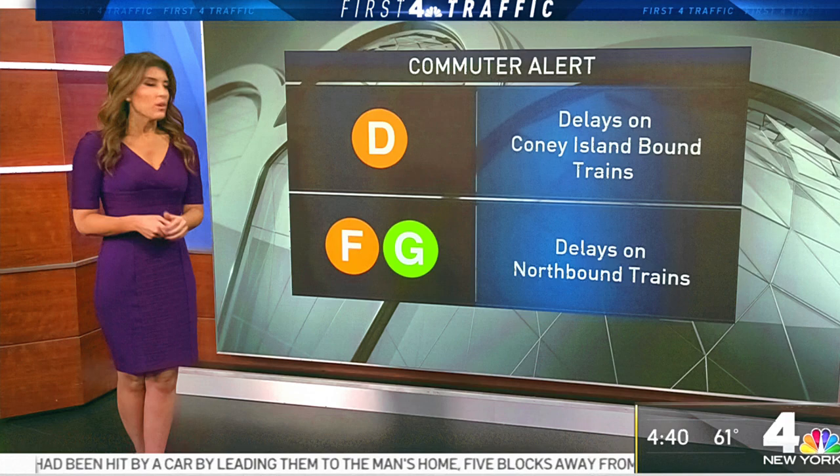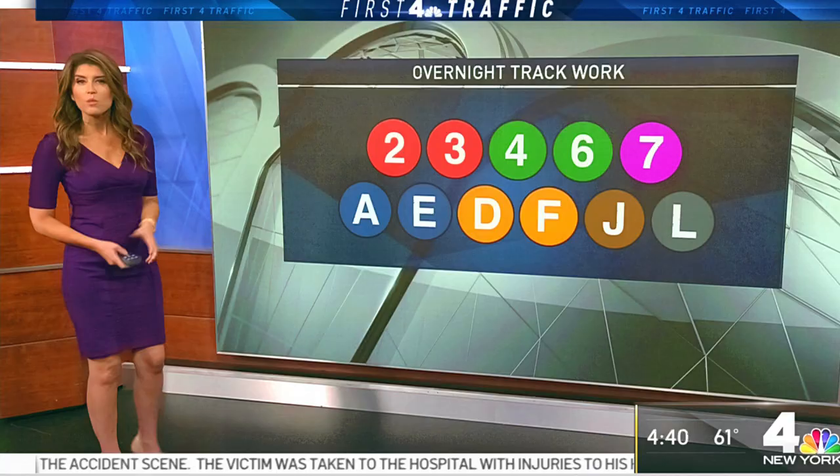If you're getting on the subways, there are delays on Coney Island-bound D trains and northbound F and G trains. There is also overnight track work, so expect that on these 11 subway lines. You have about 20 more minutes of that.